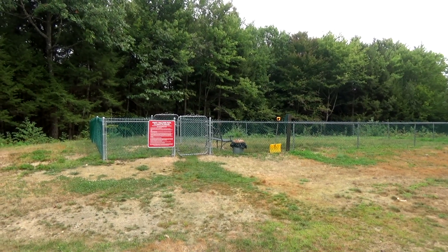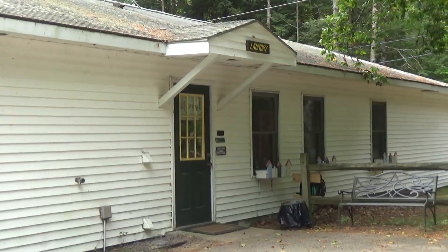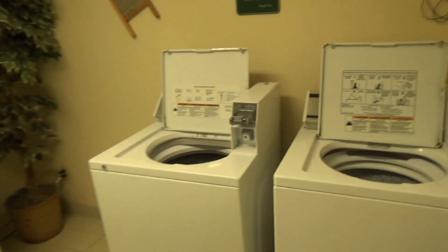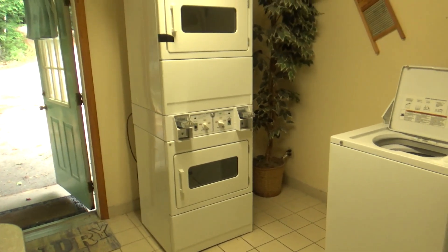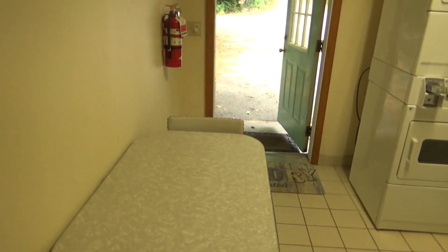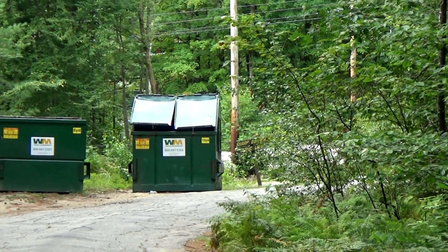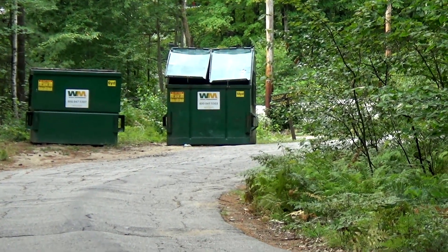There are two bathhouses on site. This one also has a laundry in it — the laundry room is rather small, just two dryers and two washing machines, coin-operated, with a little table to play cards while you wait. The other bathhouse is at the main office. The main office looks a little more modern; this one looks a little old on the inside but it is clean. Dumpsters are on the exit road as you start to leave the park.